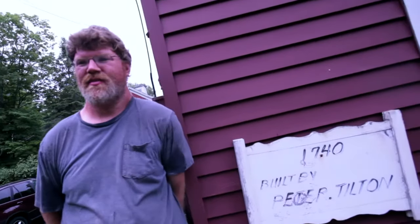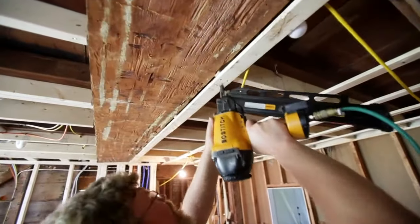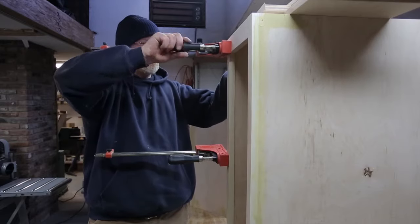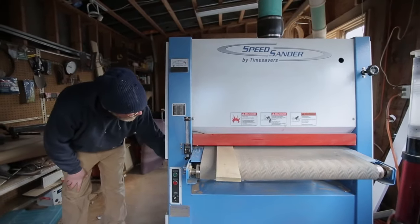Working in some of these older homes, it's very important to maintain some of those older details — antique details that are so prevalent in these houses. These homes have molding, flooring, cabinetry, you name it, that you're just not going to find at the local big box stores.